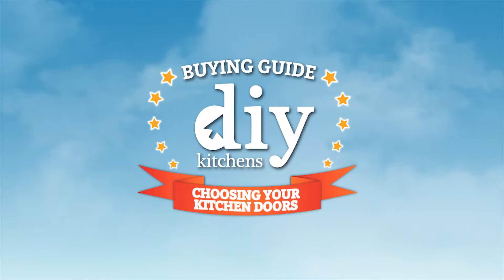When it comes to choosing your new kitchen, there are a few things you need to know before you buy. So we've put together this simple guide to help you get a clearer picture of your ideal kitchen.